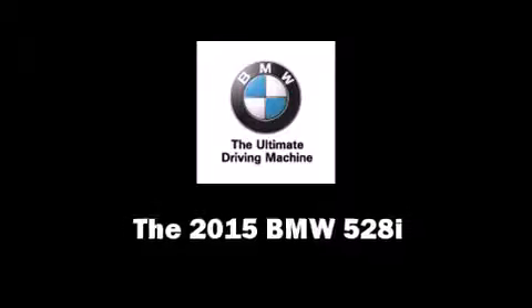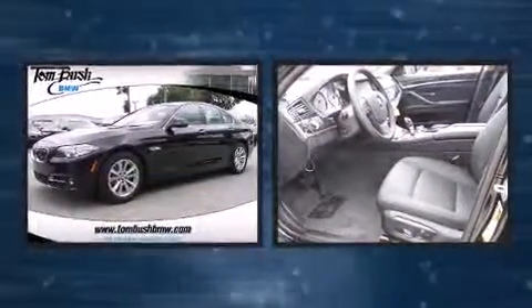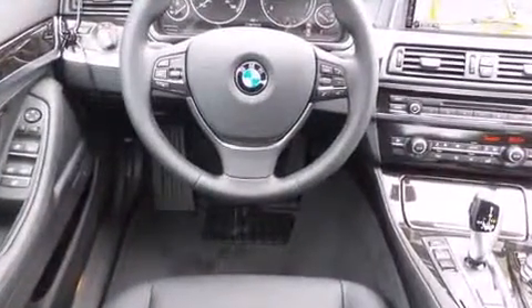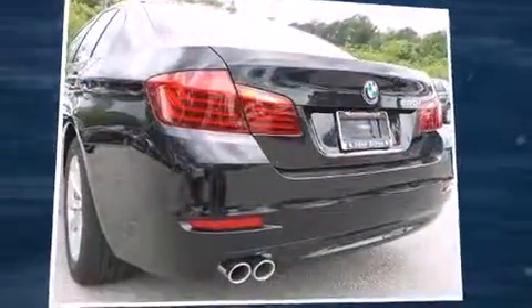The 2015 BMW 528i. This four-door, five-passenger sedan offers the latest in technological innovation and style. It features an automatic transmission, rear-wheel drive, and a two-liter four-cylinder engine. Turbocharger technology provides forced air induction, enhancing performance while preserving fuel economy.